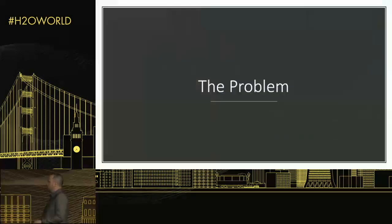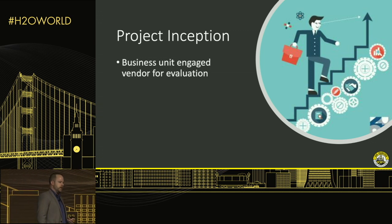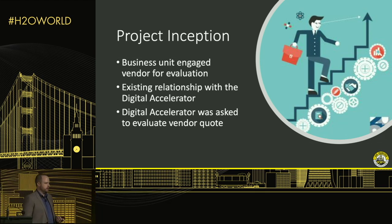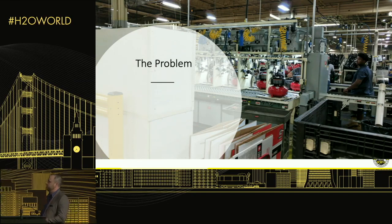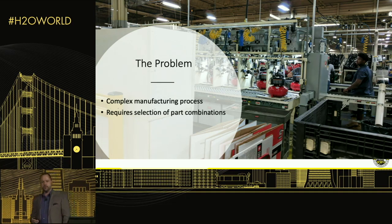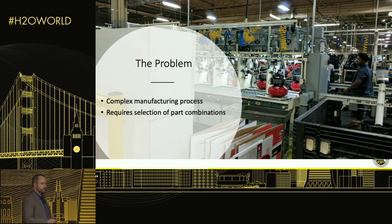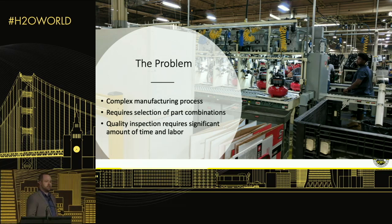Now let's talk about one specific problem. This project came about because a business unit had engaged a vendor for evaluation, and the Digital Accelerator had an existing relationship with that unit. They came to us to evaluate the vendor's quote — whether it was a valid proposition or something we could do ourselves cheaper or another way. The problem involves a complex manufacturing process where we must select a combination of parts to manufacture a product. Picture a drill: you have a variety of motors, housings, power sources, bushings, and bearings — all affecting quality and lifetime.